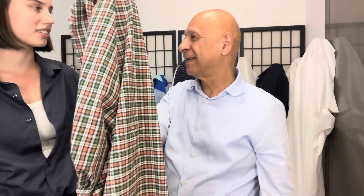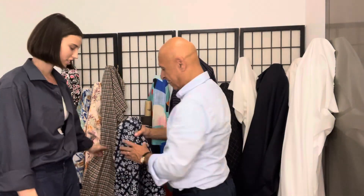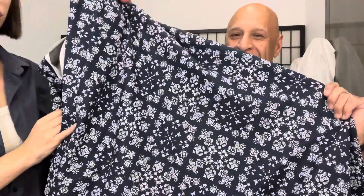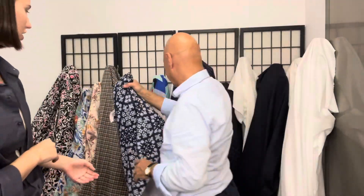Beautiful cotton shirting for this time of the year. It's kind of like Halloween colors — holiday is coming soon! This is like a bandana print, a textured cotton with the paisley on it. Beautiful design, really fun for pants or a lightweight jacket.